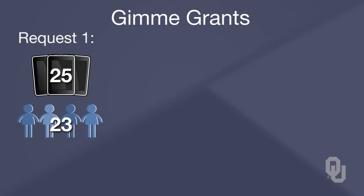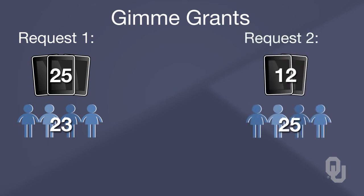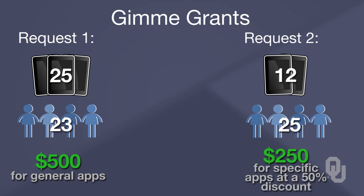If we look at these two different requests that came from two different teachers, let's compare them. The first request is for a classroom set of iPads — 25 iPads for 23 students. The second request is 12 iPads for 25 students. The additional request from the first teacher is $500 for app purchasing. For the second teacher, she wants $250 for specific reading and math apps that she has named, which she will purchase through the VPP — the Value Purchase Program — for a 50% discount. She also explains that she'll be using iMovie, GarageBand, and other apps that are provided for free on the iPad.